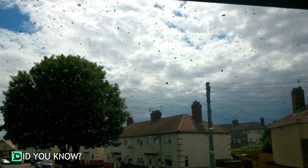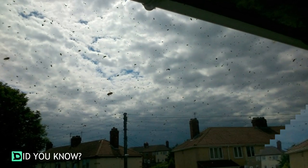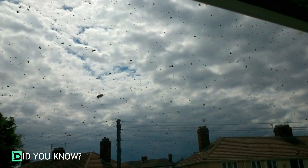This man and his wife heard a loud buzzing from their house, and when they walked outside they were astonished with what they saw. The whole side of their house was covered in bees, and they were multiplying day by day.